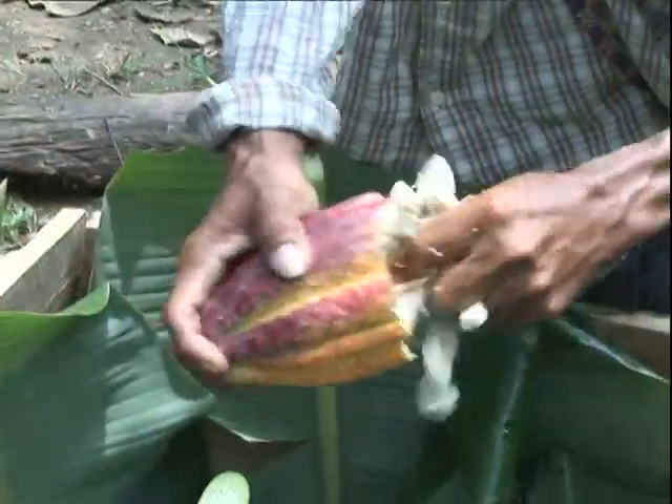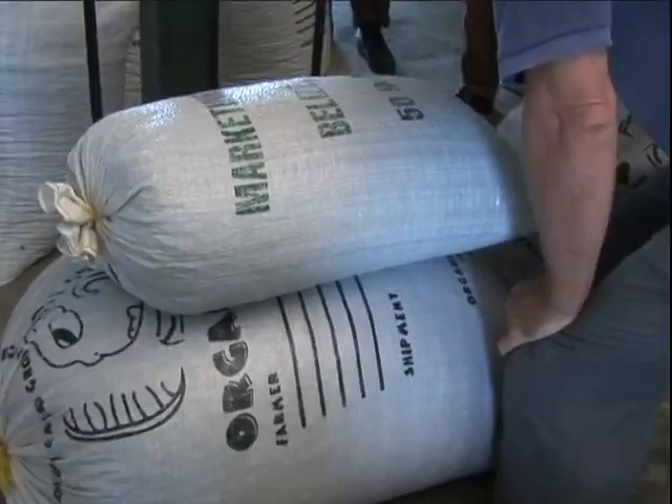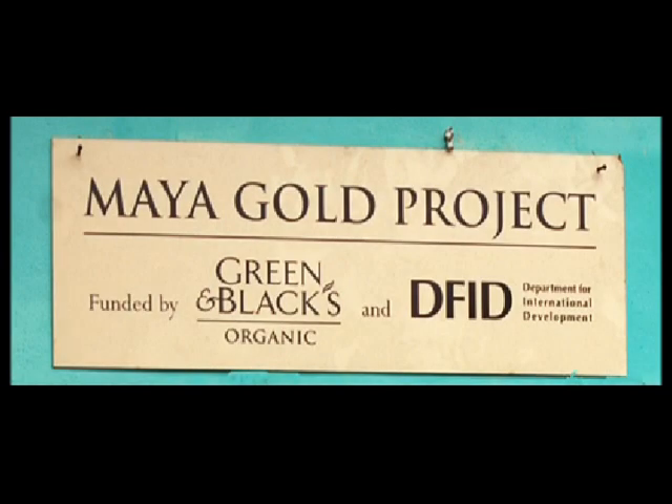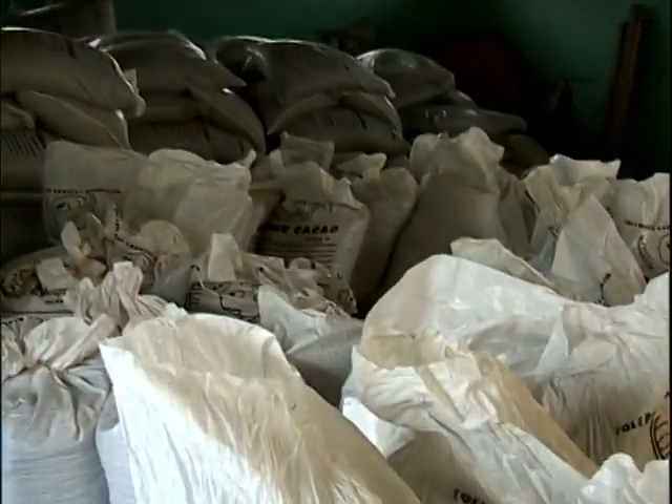Organic cacao is now a successful and important export crop for southern Belize. Local farmers have achieved remarkable success through a partnering with the worldwide fair trade network and they have won the endorsement of Green and Black's international buyers.